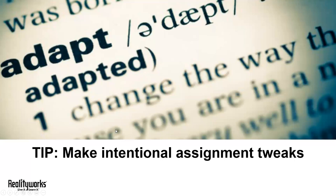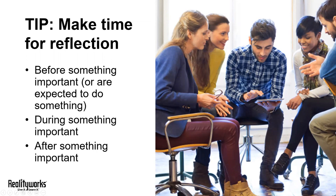Our next tip is to make time for reflection. Reflection engages critical faculties and it allows information to become meaningful. Plus, it helps build an in-demand soft skill: critical thinking.